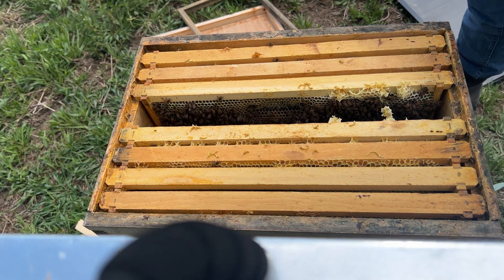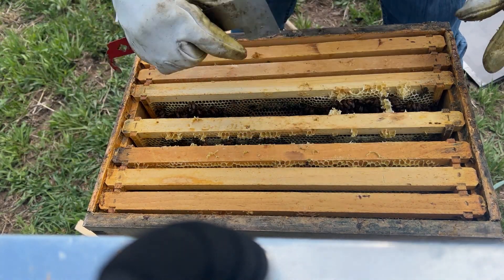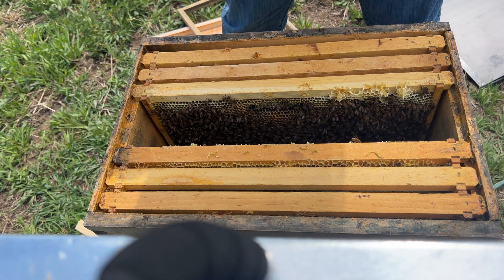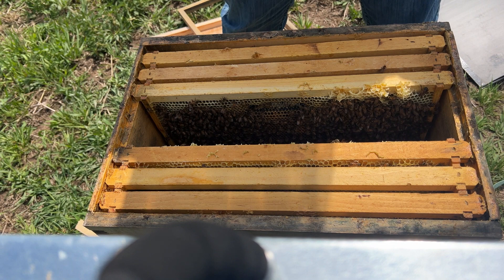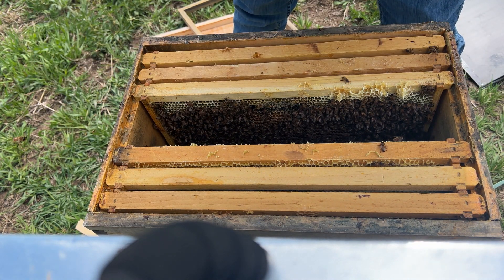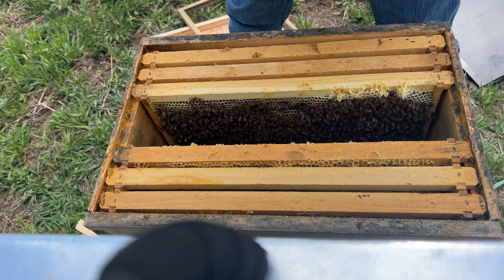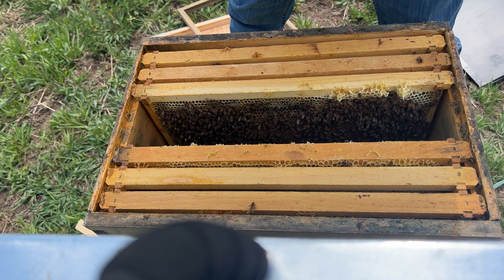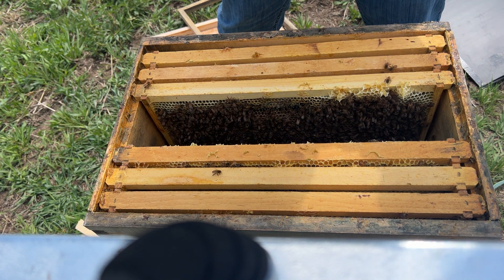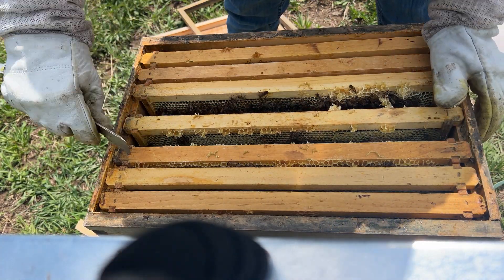We don't want her to be in the cage. Now that we know she is out and roaming about, we can do a quick check for some eggs, and then we're basically done. I can see eggs, and I see eggs in this frame as well. It's a little spotty — they may have been eating some honey sections and she's filling back in with eggs. I don't see her immediately, but eggs are here. We know she's out and she's laying.